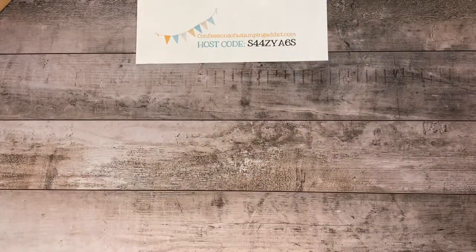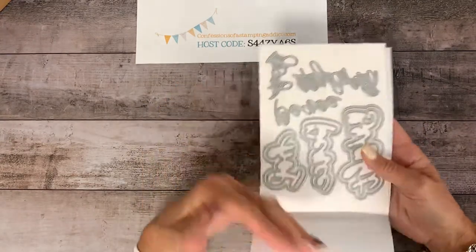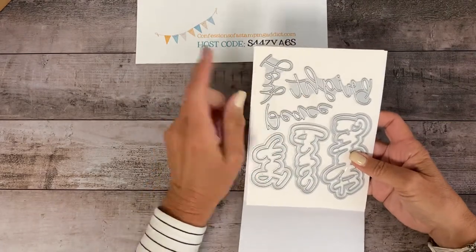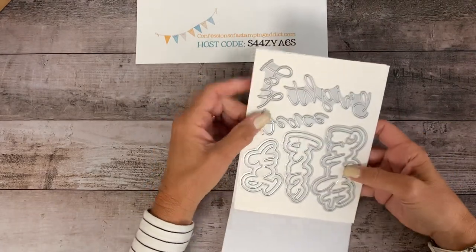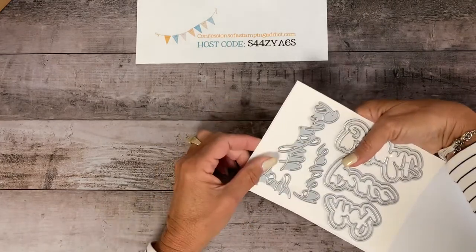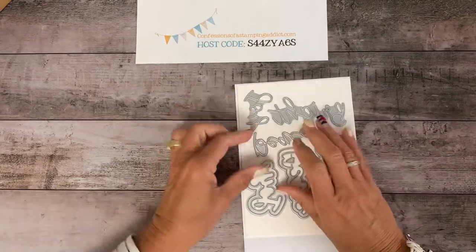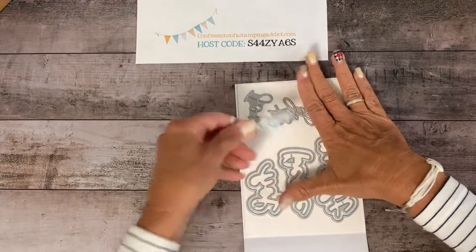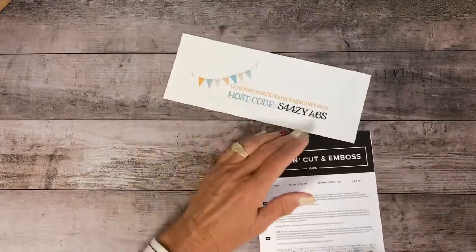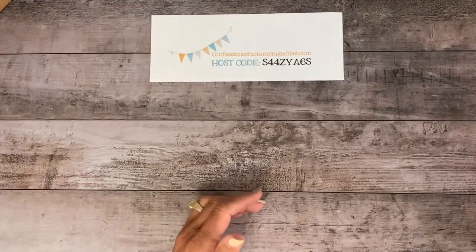I think this is the last thing I wanted to share — the Joy dies. I love this because I love anything that has that skinny outline. Believe, Joy, and — let me tip it upside down — it's Noel, I think. They really do use some strong tape on that piece. Those are the new items I wanted to share with you.